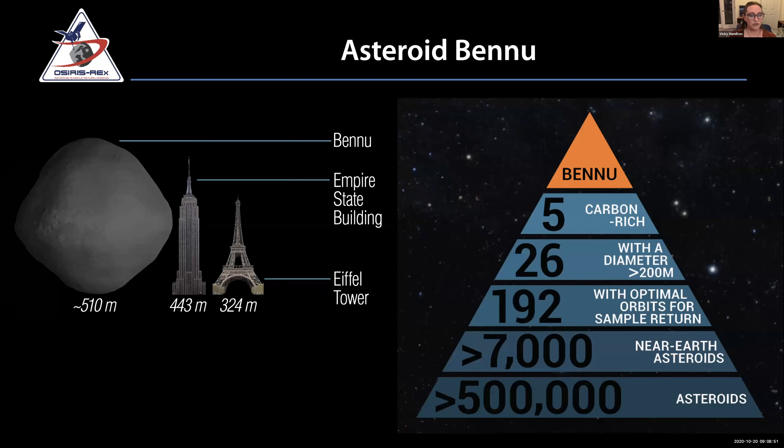Here is asteroid Bennu — a shape model about half a kilometer across. In 2010 when we were proposing this mission, there were about half a million known asteroids. Of those, about 7,000 were in Earth-crossing orbits, which is what we wanted to target because of the potential hazard issue. That narrowed things down considerably, but it's still a big number.